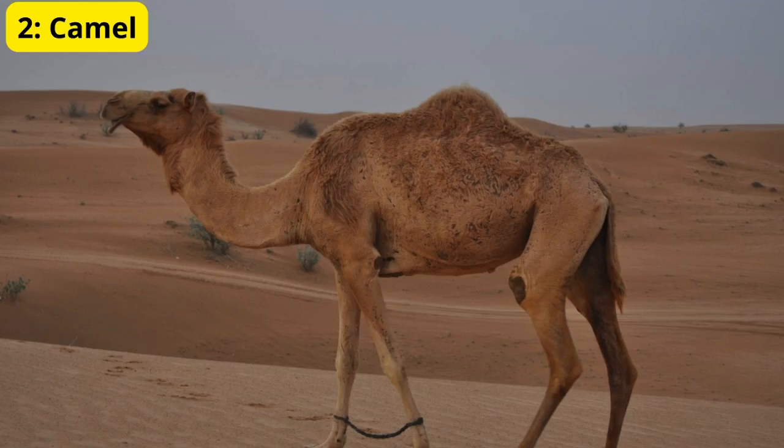2. Camel. Next, the camel — the ultimate desert survivor. Camels can go for days without water, storing fat in their humps that they convert into energy and water when needed. Their thick fur protects them from the sun during the day and keeps them warm at night. Truly, camels are the ships of the desert.